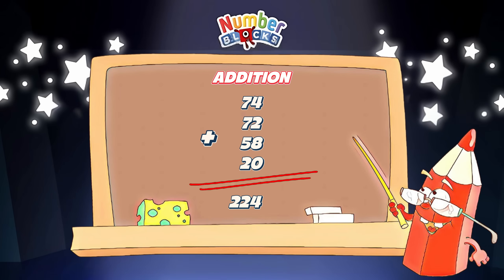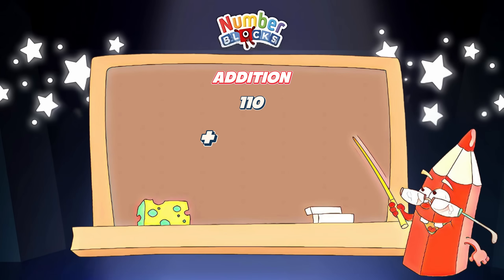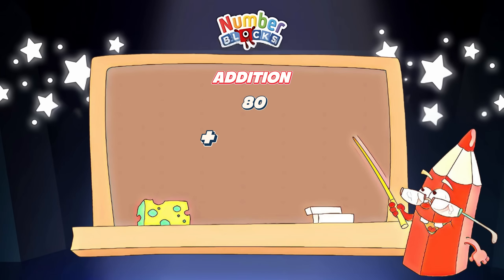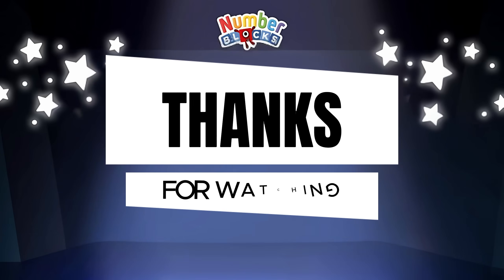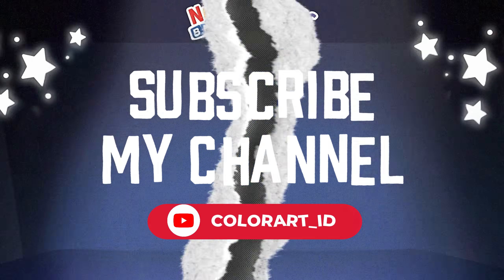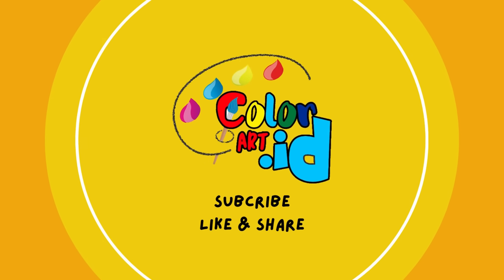110 plus 140 plus 100 plus 120 is equal to four hundred and seventy. 80 plus 50 plus 100 plus 24 is equal to two hundred and fifty-four. Thanks for watching! Please subscribe to my channel, Color Art underscore ID. Don't forget to like and share!